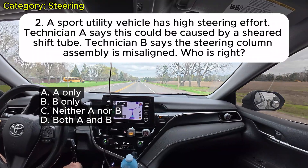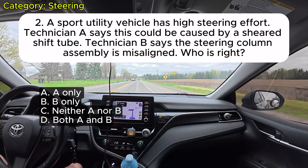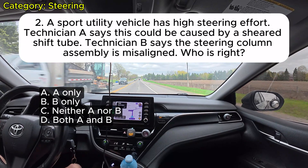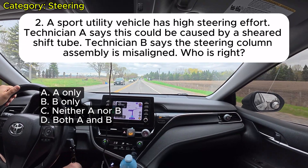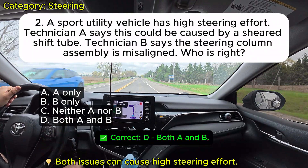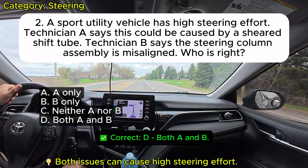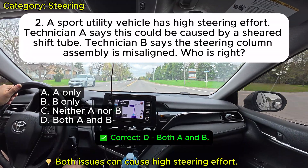Question 2: A sport utility vehicle has high steering effort. Technician A says this could be caused by a sheared shift tube. Technician B says the steering column assembly is misaligned. Who is right? A. A only. B. B only. C. Neither A nor B. D. Both A and B correct. Correct: D.